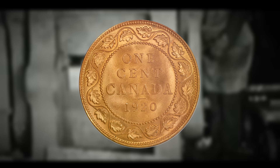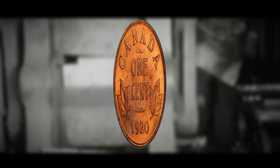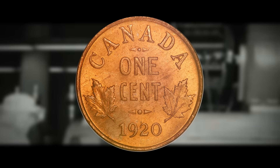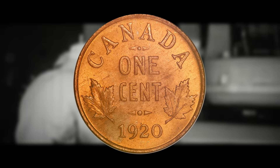The Royal Canadian Mint made the decision to switch from the large one cent coin to the smaller penny due to economic considerations and changes in the cost of production. The transition took place in the year 1920 when the mint introduced a smaller version of the one cent coin.